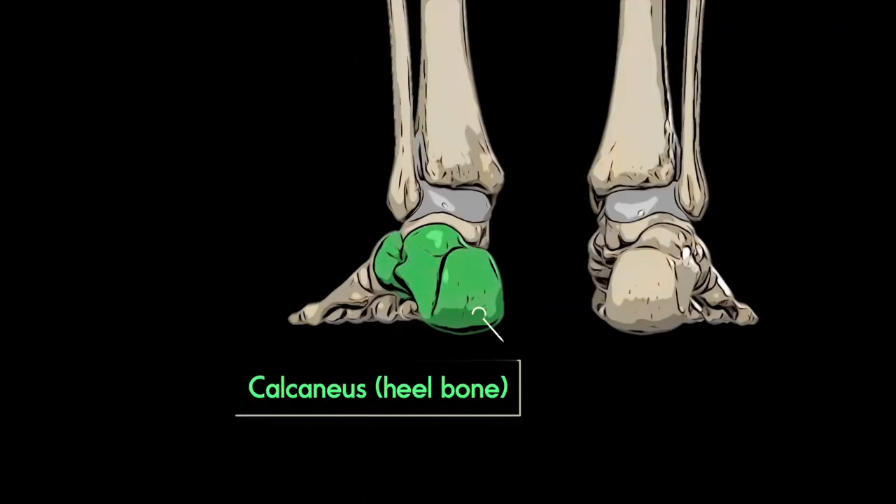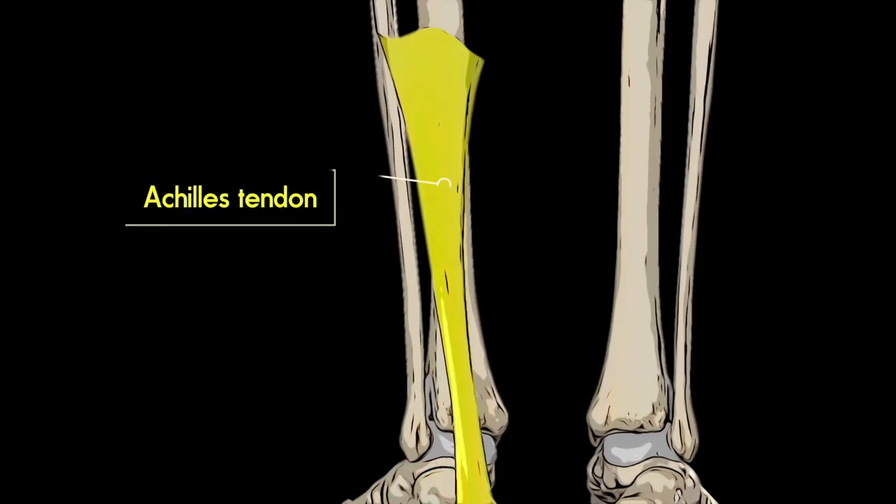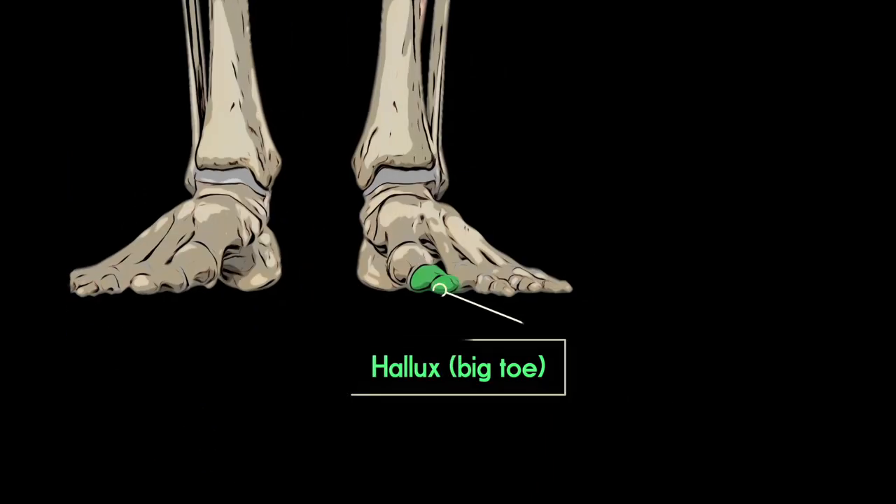Your foot is uniquely designed for walking and running. You've got an enlarged tuber calcaneus which gives your long Achilles tendon better leverage to store and release energy. Your big toe can hyperextend, helping to push off the ground during terminal stance.